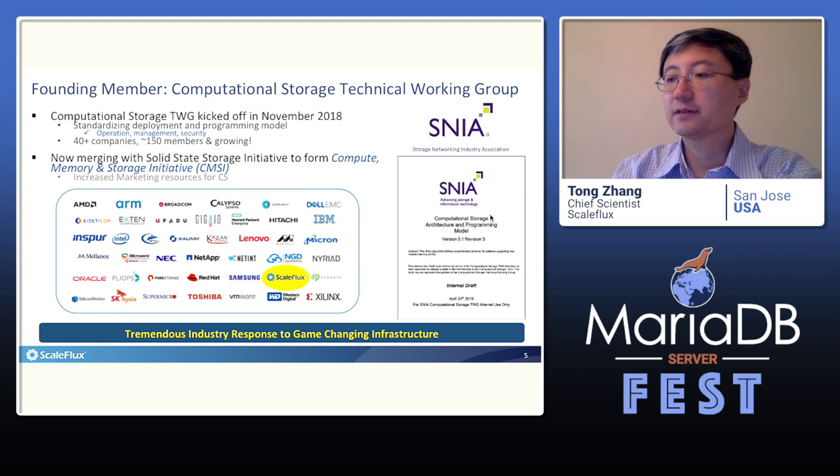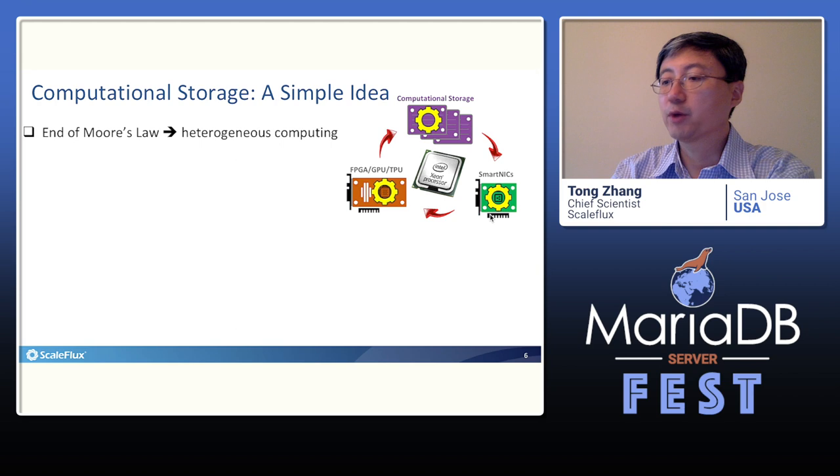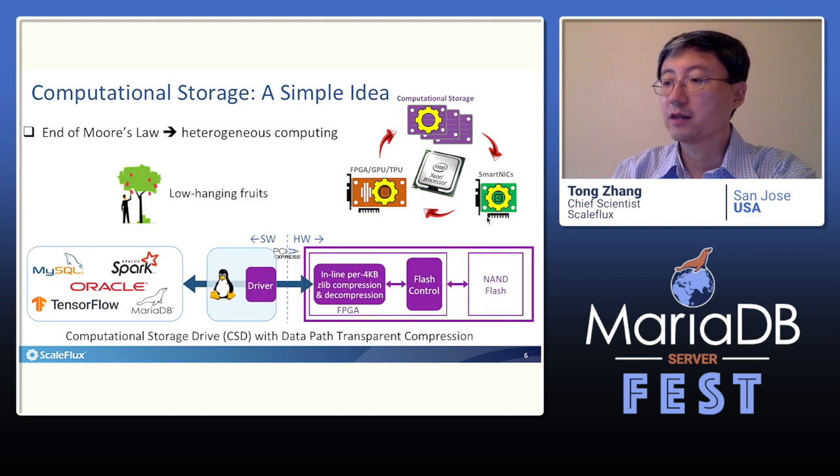Recognizing this grand trend of computational storage, the storage industry association SNIA has commissioned a working group in charge of its standardization, where SkillFlex is a founding member. In the heterogeneous computing landscape, regarding the commercialization of computational storage, data path transparent compression is apparently the first low-hanging fruit to pick.